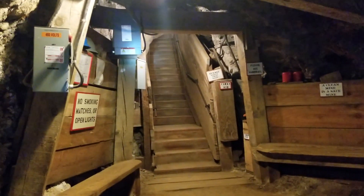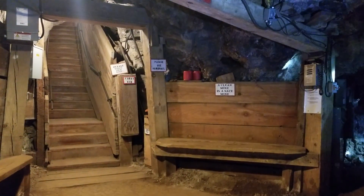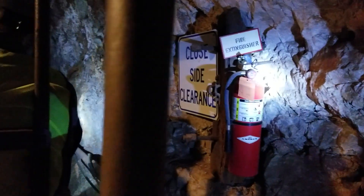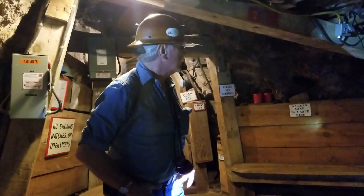No smoking matches — they don't want you to set this place on fire. Ladies and gentlemen, we're now 700 feet back into this mountain. Right up behind me, about 36 wooden steps, is an old mining area we can walk up to take a look at.